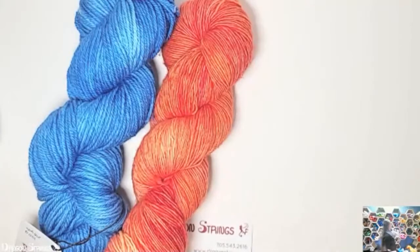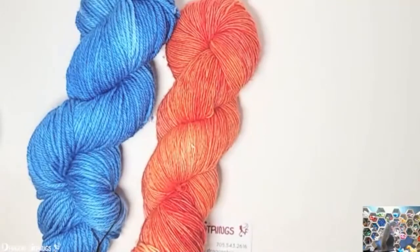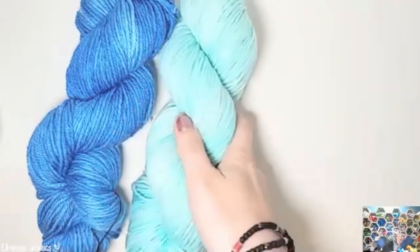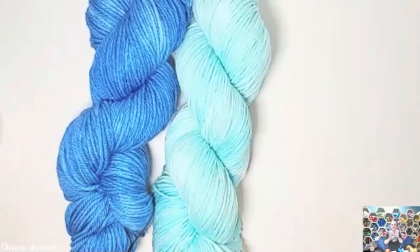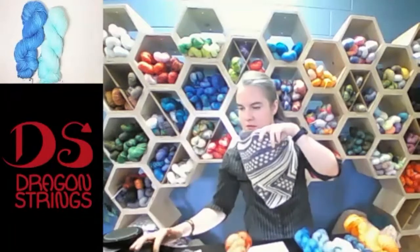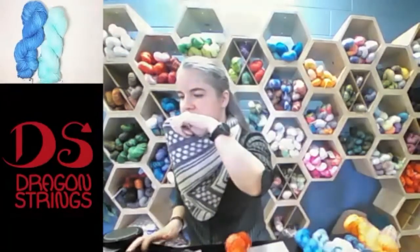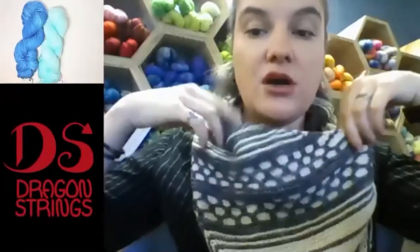When you have two hues of similar tone, your eyes don't differentiate those as well as they would with two that are higher in contrast tone-wise. So if I took this blue and found another blue that is lighter, those two would be very lovely in color work because they have that high tone contrast. You would see all of the definition — like on my scarf here, because I have the high tones, you can see the color work very well.